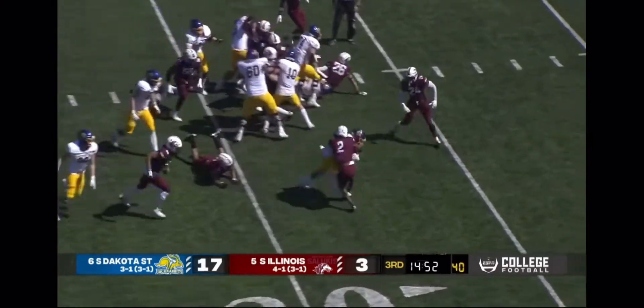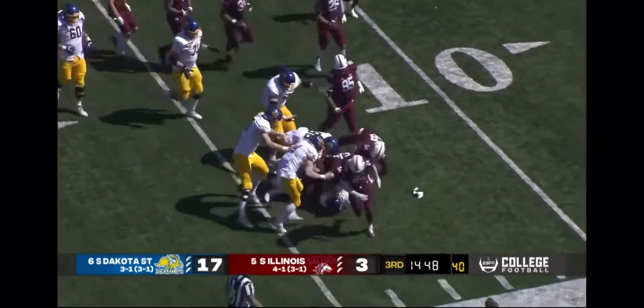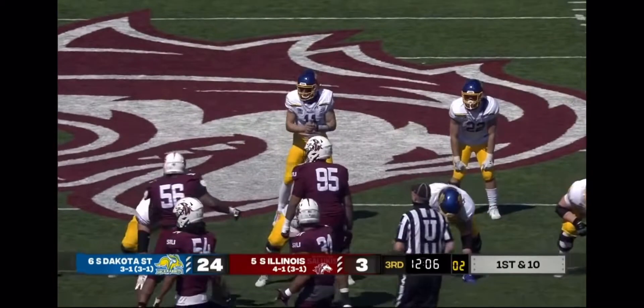Why not go to the ground game? It gave you almost 200 yards in the first half, and Isaiah Davis just barreling his way this third quarter, as they try to add to their three-touchdown lead.